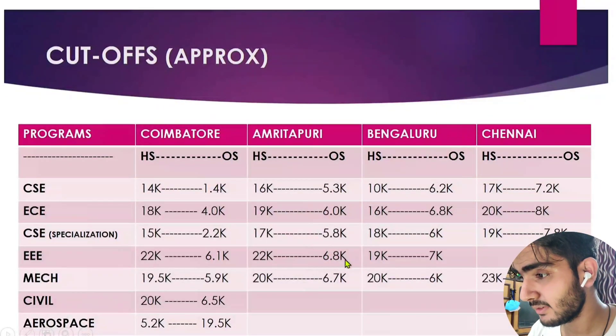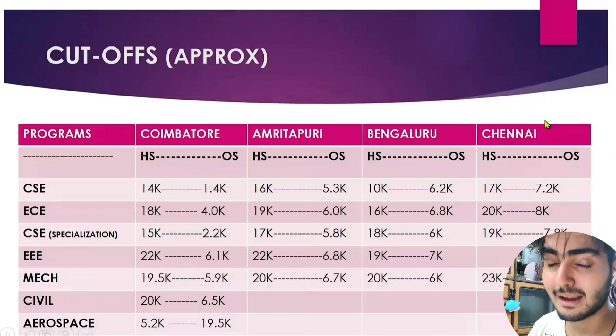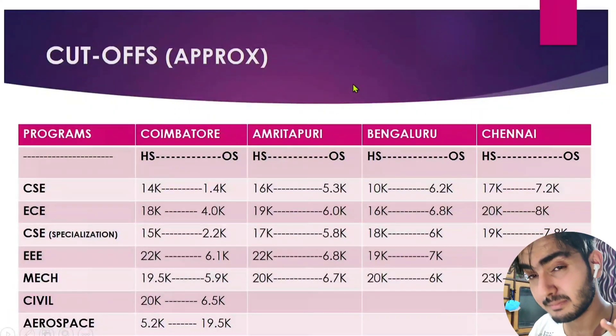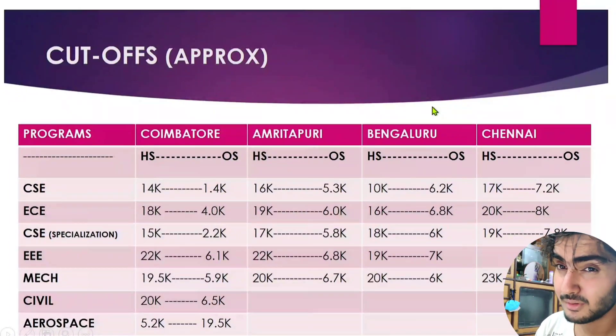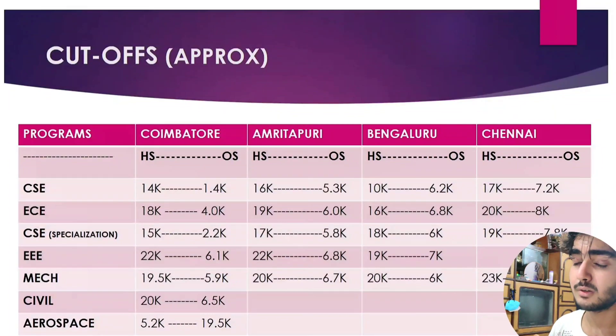I've also given cutoffs for the other campuses. In my opinion, the worst campus is Chennai and the best campus is Coimbatore. Amritapuri and Bangalore are okay. This is just my personal review and opinion.